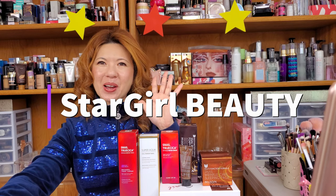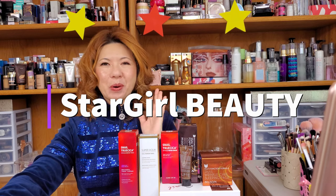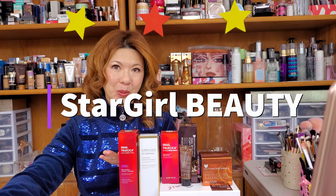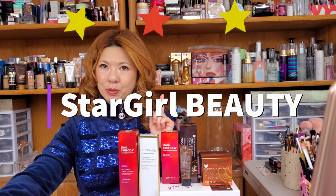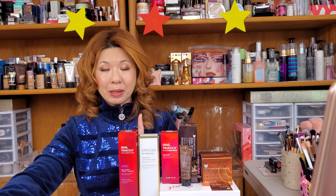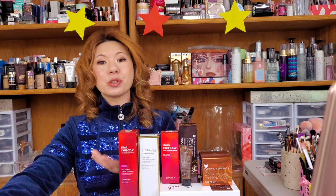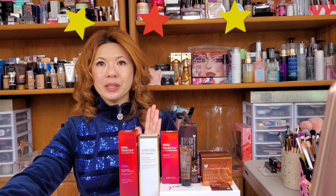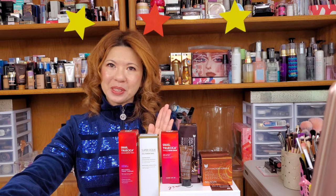Hello everybody! Welcome back to Stargirl Beauty channel. Today we want to talk about more skincare ingredients. It is another episode where we focus on snail mucin. I know this ingredient has been mentioned many times and you guys have asked about it, so this has been long anticipated. Let's get into it — snail mucin.